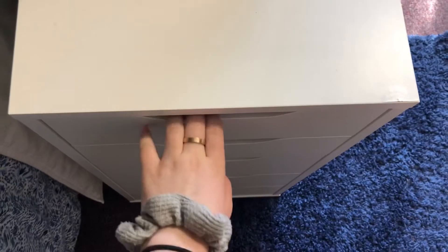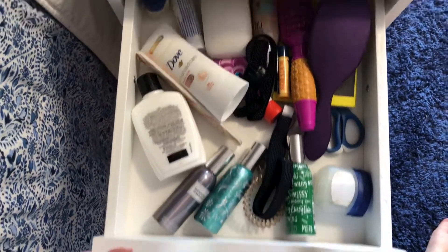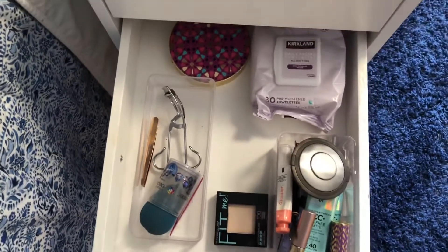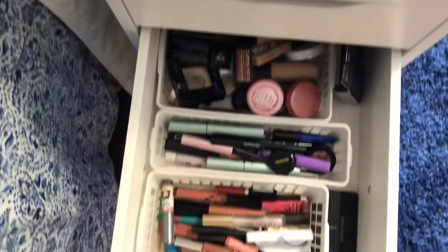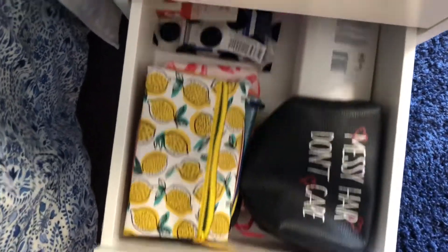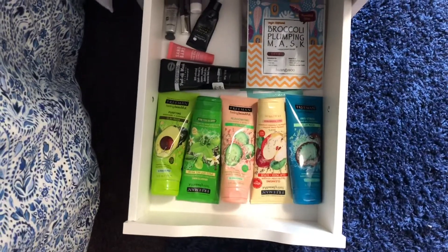I'll show you the drawers. This drawer is really ugly but I just keep random stuff like my hairbrushes, contacts, stuff I need every day. This drawer I have my everyday makeup. This drawer I have all the rest of my makeup — my lip stuff, my eye stuff, and my face stuff. Here I have all my Ipsy bags, my lotion, acne medicine. And then in the last drawer I have all of my face masks. This little thing is really nice and it is from Ikea.